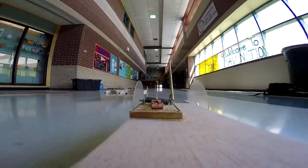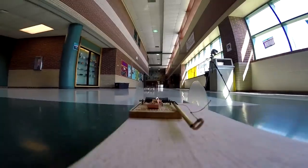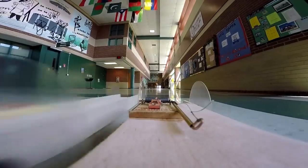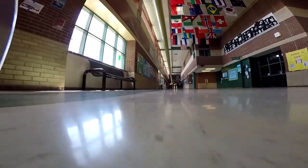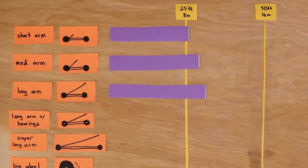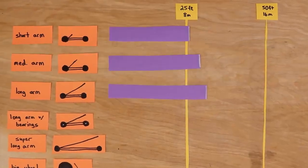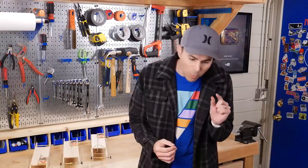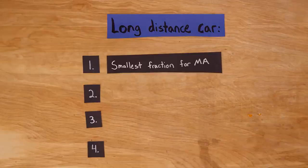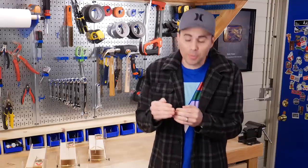As you might have guessed, the short lever arm car takes a strong early lead. This makes sense because it has the largest mechanical advantage, therefore the highest force where the wheels and ground meet. The downside is that it's a short-lived burst, and the medium and long lever arm cars pass it once it quickly uses up all its energy. In the end, the longest lever arm car went the slowest but made it all the way to 30 feet. This brings up the first principle for the long distance car: you want the smallest possible force over the longest possible distance — the smallest fraction for mechanical advantage possible.